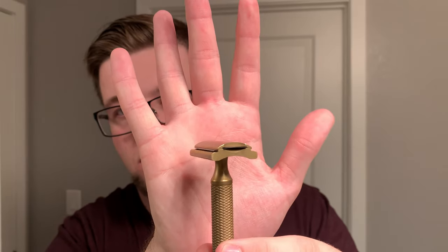My razor of choice today is a razor I trust wholeheartedly and that is the Christopher Bradley from Karve Shaving Co. Inside this I have a second-used Feather blade.